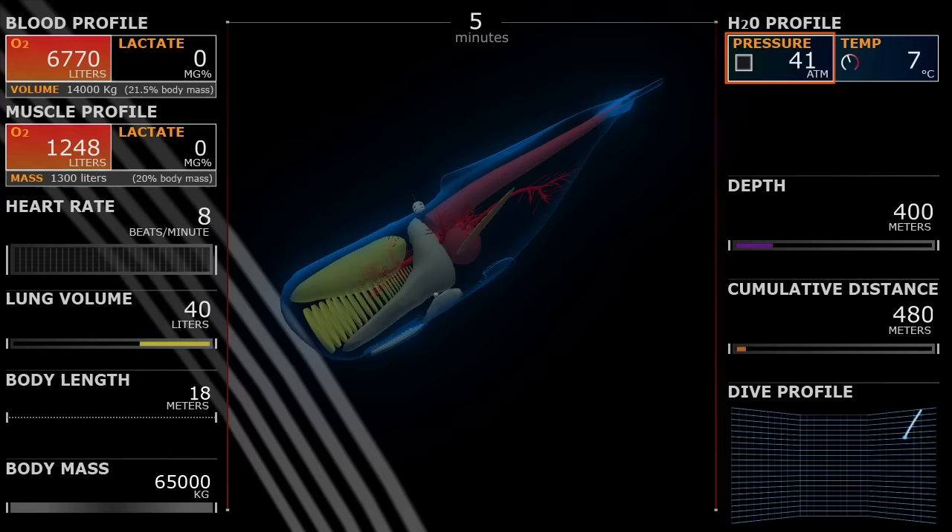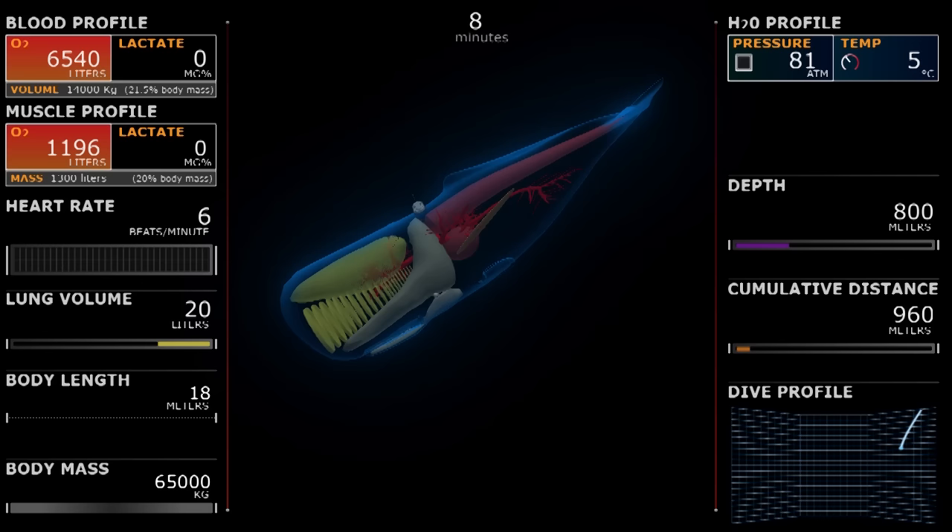In addition, be aware of the pressure of the water and the lack of light at depth. There are a few main points I would like you to note during this simulation.